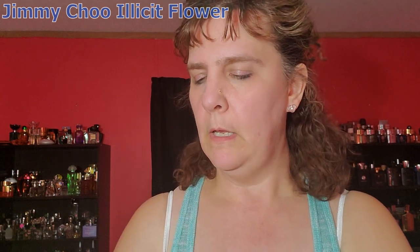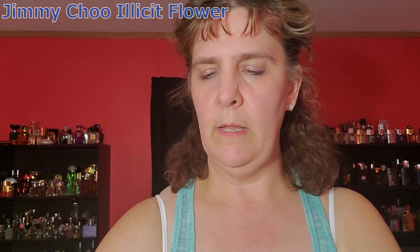The first one we're going to talk about is Jimmy Choo Illicit Flower. This is the 1.7 ounce bottle. It smells so good. When I spray this, the first scent that I get is grapefruit. It's a very sweet, citrusy, floral scent. I really like the smell of that.